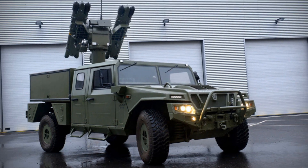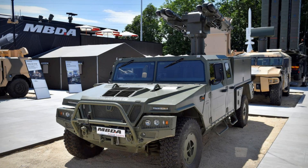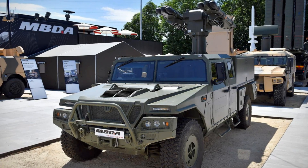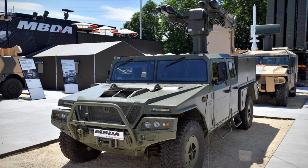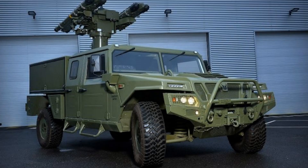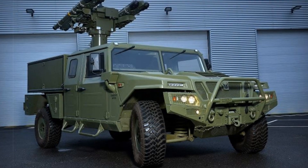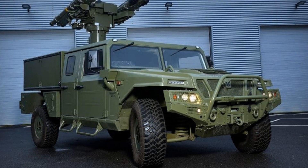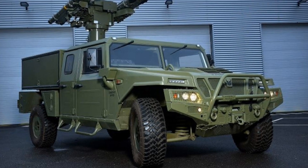The Paris unveiling of the Mistral ATLAS RC on the URO VAMTAC ST5 platform highlights the ongoing transformation in ground-based air defense. Combining a proven missile system with a highly adaptable vehicle and remote-operated turret technology, MBDA delivers a forward-looking solution tailored for today's low-altitude aerial threats, making it a timely and strategic asset for modern combat operations.